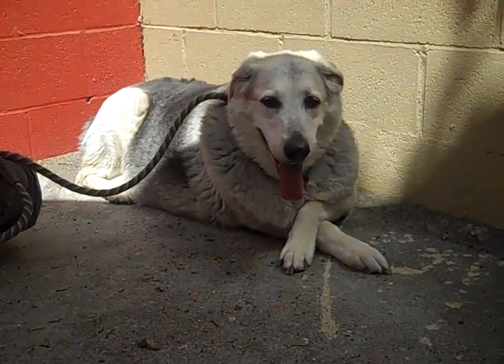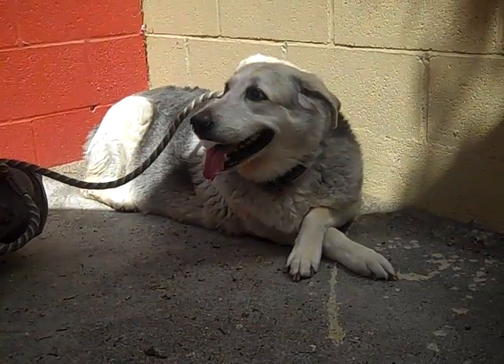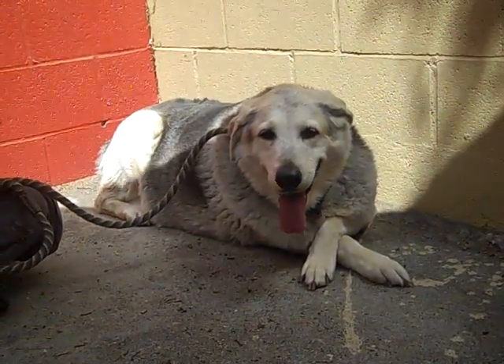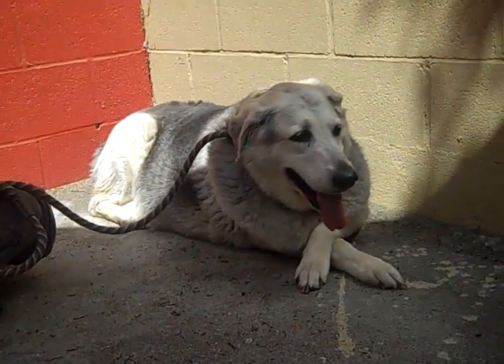Very easygoing. We think she's going to be a fabulous family dog. She went right out to little dogs and greeted them very politely and nicely. She's just a perfect, perfect lady.